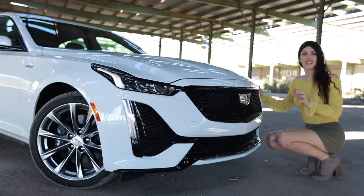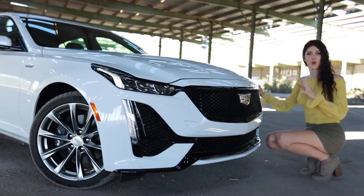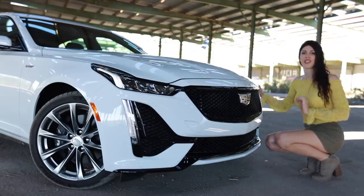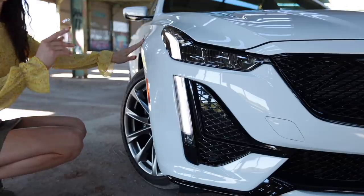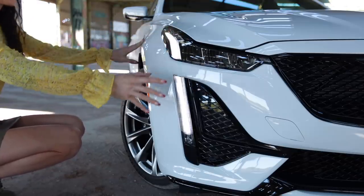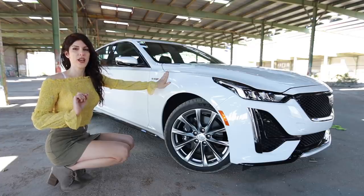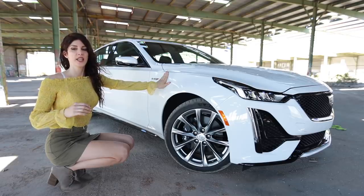When you see the headlights and the grille on this car, you instantly know it's a Cadillac. They have their own unique styling incorporated into this and it doesn't just blend in with all the other sedans on the market. I also have to say Summit White is a perfect choice for the V-Series — with all the gloss black accents, it makes it look like a stormtrooper.